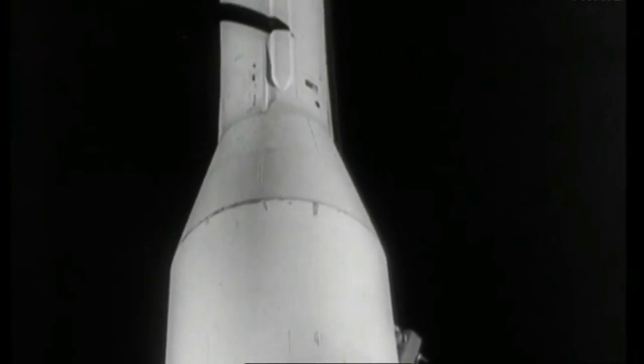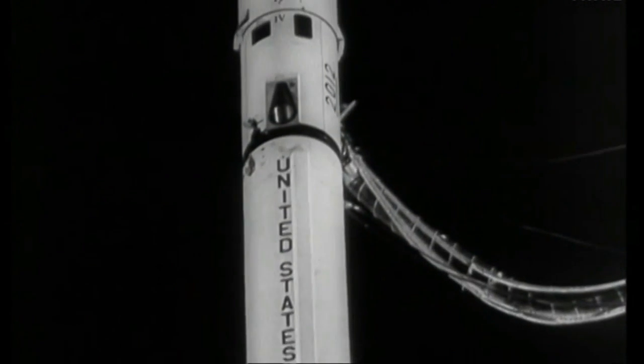The rocket at Cape Canaveral carries the balloon and 30 pounds of powder, which will turn to gas and inflate it at a height above 1,000 miles.